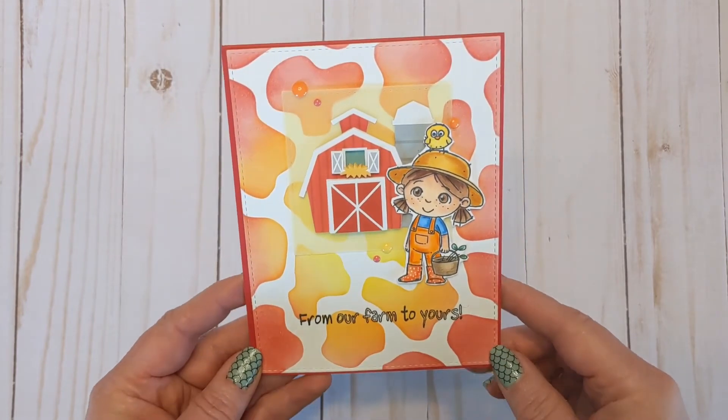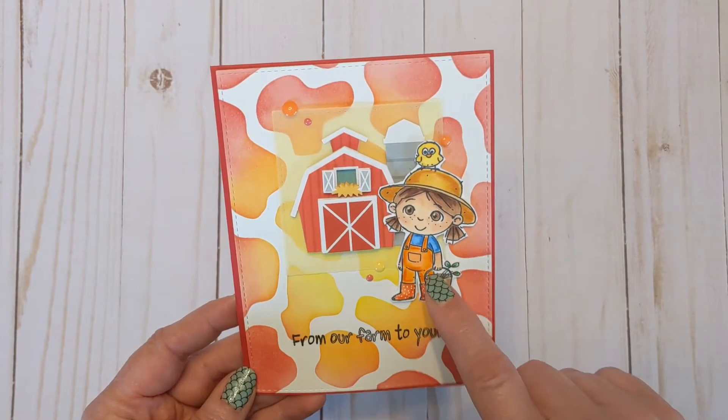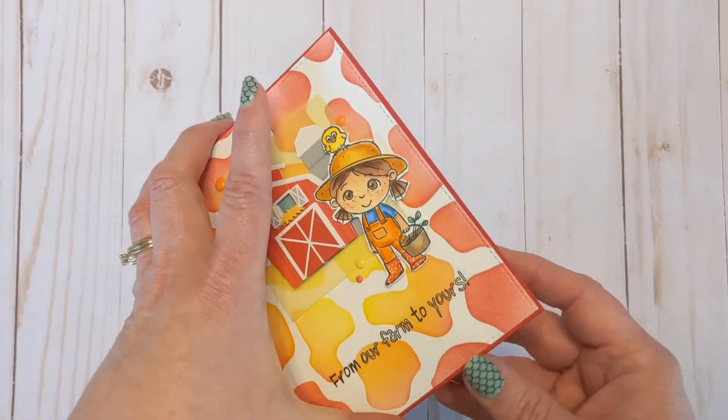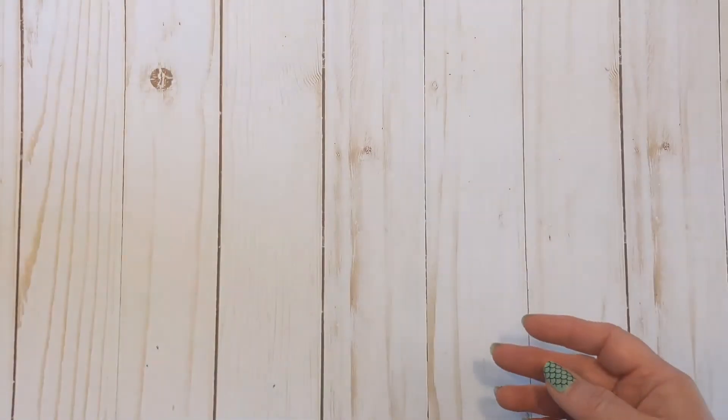This sneak peek features the barn Doodle Pop from the add-on bundle, the Crazy Cow stencil in lots of fun colors, and the little girl from Our Farm. It has some dimension to it — just super cute, bright, and happy. I also stamped her on the inside.